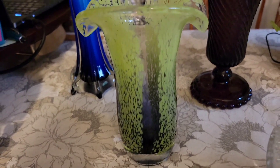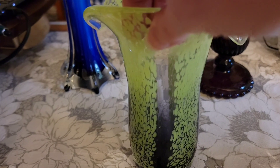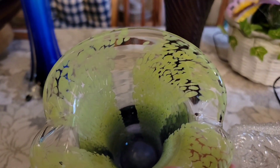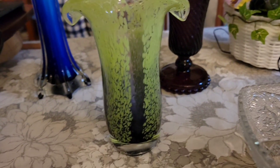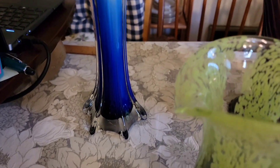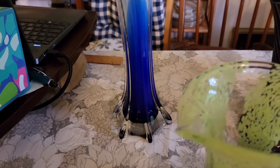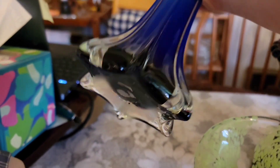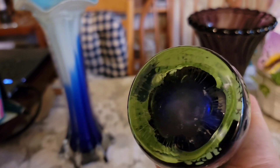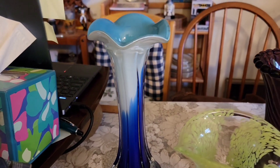We'll start with this vase — it's clear at the top, goes down to a darker blue, and has really cool green stripes on it with a nice fan top. This is hand blown and it is eight inches tall — that is $10. The blue one is 11 inches tall, cased in clear, with a pontil on the bottom — the blue one is $12.